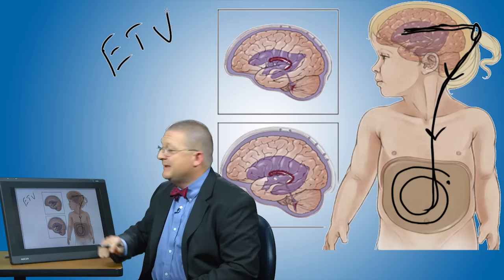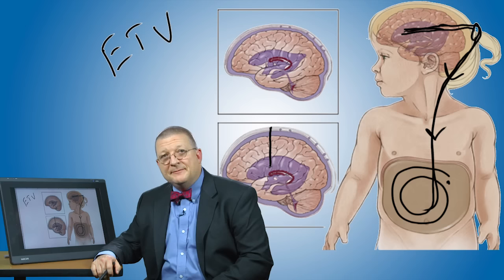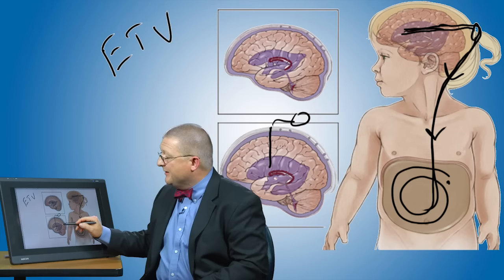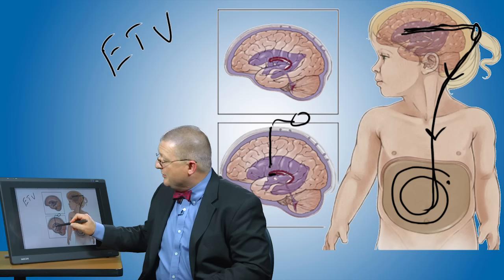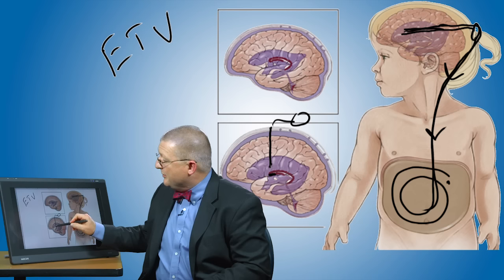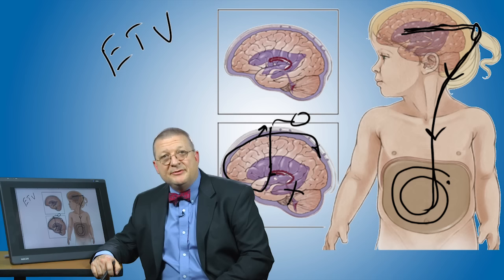There's another alternative treatment which might be appropriate for your child, but not in every case. That alternative is called an endoscopic third ventriculostomy, or ETV. In this procedure, an endoscope is passed through a small opening in the skull into the ventricle of the brain. This is attached to a camera so that we can see inside and perform the procedure. A small opening is made in a membrane at the base of the ventricle spaces that allows the fluid to escape into the normal fluid pathway and be absorbed, bypassing the obstruction that caused the hydrocephalus in the first place.